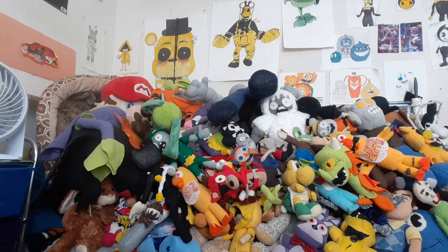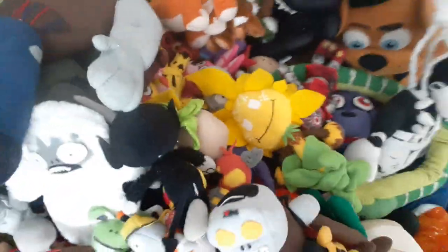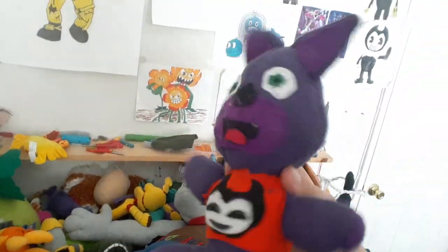Dang, that is a lot of them! It took up my whole freaking bed — just buried with plushies. Anyways, thank you guys so much for watching, we appreciate your support, and we were looking forward to this video for a long time. Thank you all for watching, and have a good day or good night, whatever time you're watching this. Goodbye!